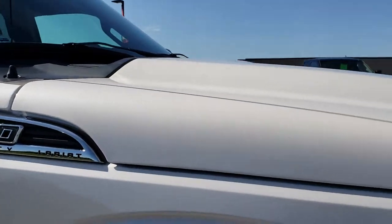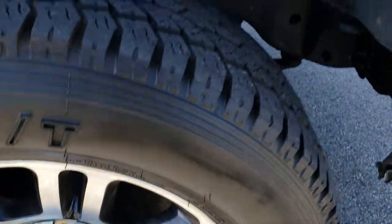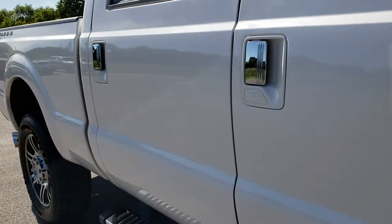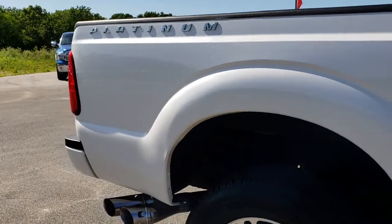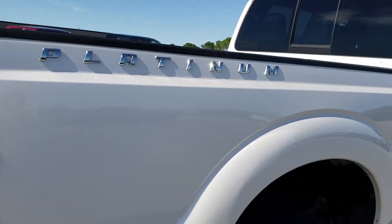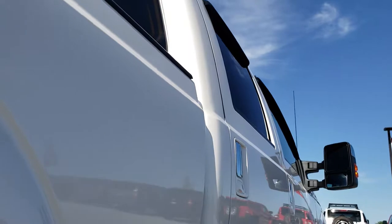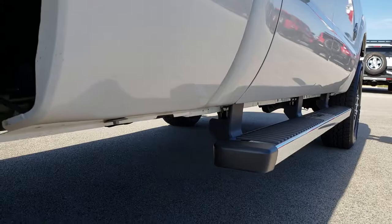I didn't see any dents or dings. The passenger side rim is in pretty nice condition as well, and as you go down this side of the truck you can see just how clean the body is — how reflective and mirror-like that paint is. We take these HD videos so if you're far away or even close by and just cannot make the trip down, you can still see the truck and have confidence in the vehicle before you even get here. The cab is in really nice shape as well.